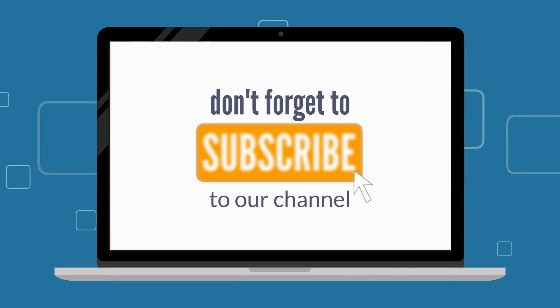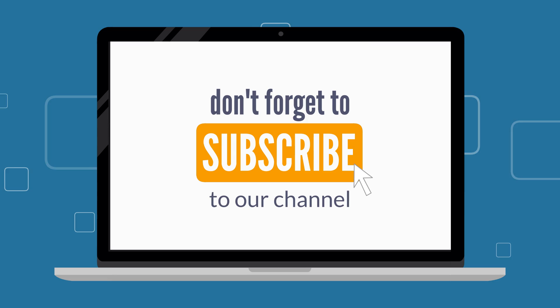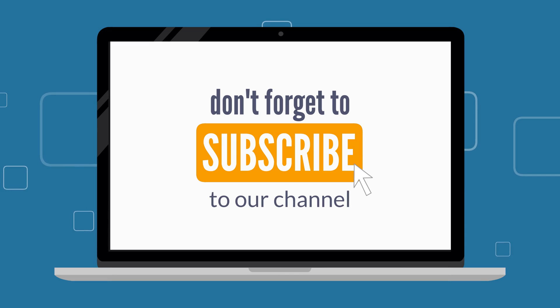Thank you very much for staying through — I hope you found some value in this video. If you did, consider subscribing to the channel if you have not already done so, and share it with anybody who you think may also find it useful. Thank you so much, I will catch you on the next video.